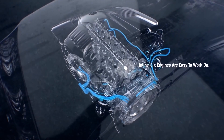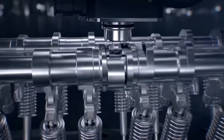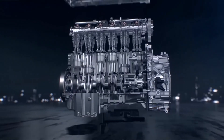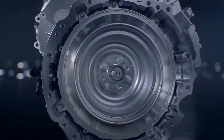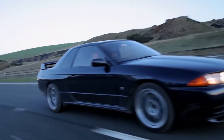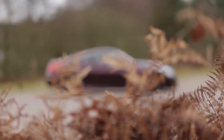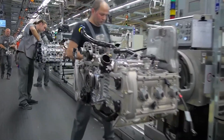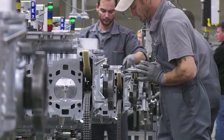Inline six engines are also easy to work on. Since straight-sixes only require one file of cylinders, and thus just one camshaft and crankshaft, picking them apart and putting them back together is usually easier when compared to more complex V6 configurations. All in all, straight-six engines offer plenty of possibilities at the cost of an incredibly impactful disadvantage: size. While that alone is enough to dissuade most manufacturers from fitting their vehicles with inline sixes, we can only hope that the future will provide more ways to make their use worth it.